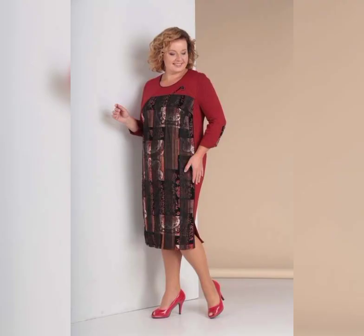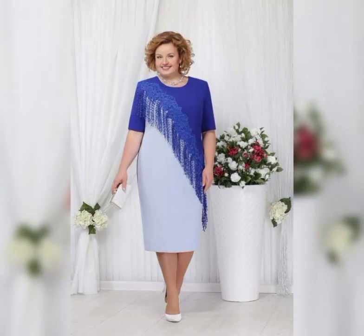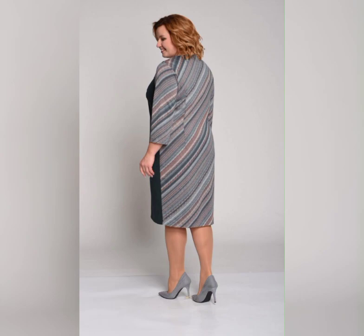So there you have it — some of the best plus size mother of the bride dresses on the market. Remember, it's important to choose a dress that makes you feel confident and comfortable. Thanks for watching!